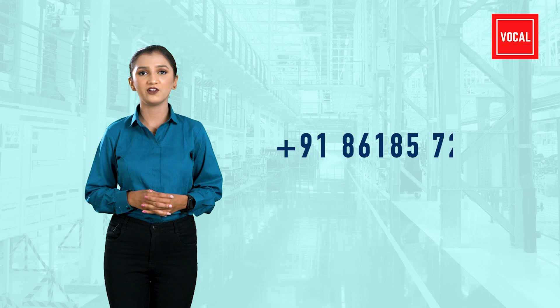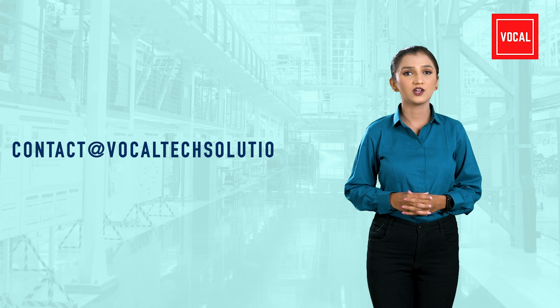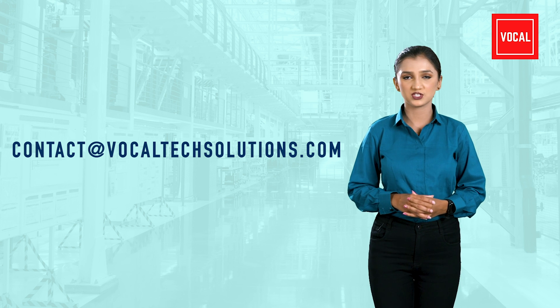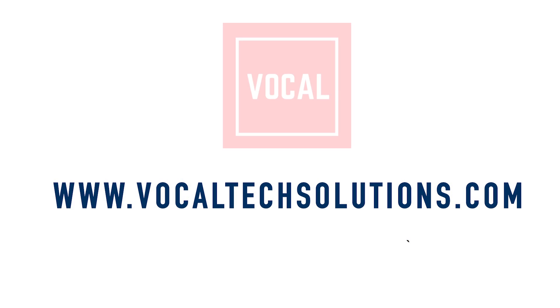For enquiries, call us on 86185 72024, or email us at contact@VocalTechSolutions.com. For more information, please visit our website at www.VocalTechSolutions.com.